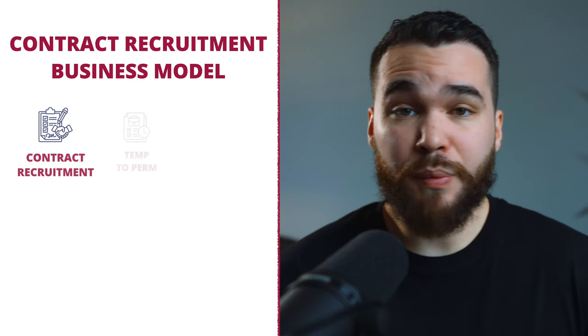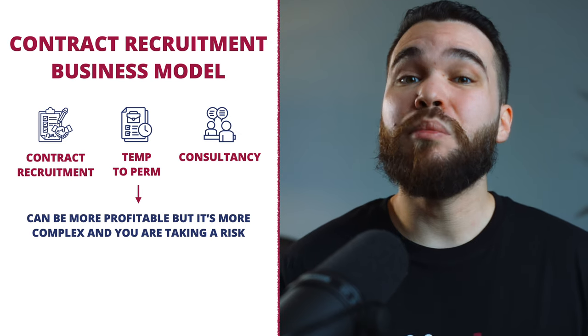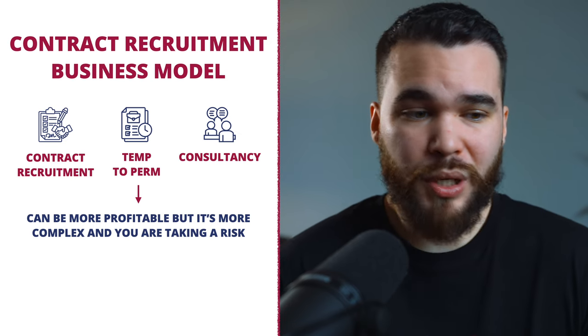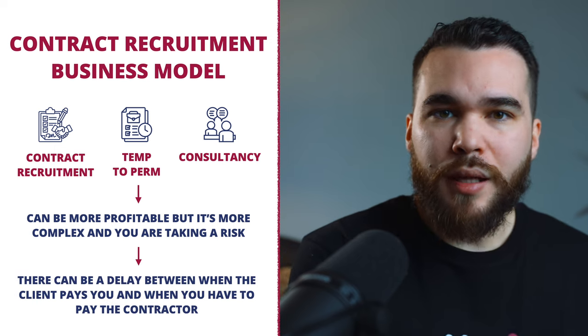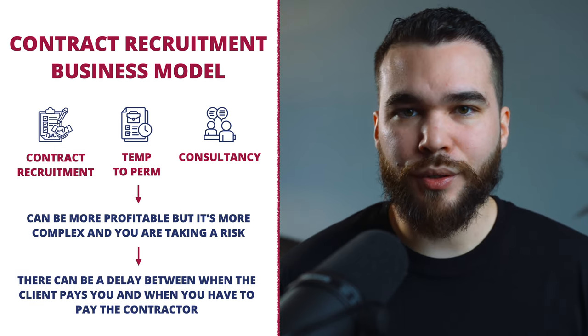Contract recruitment, time-to-perm, and consultancy can be way more profitable, but they are way more complex. You are taking a risk because there can be a delay between when the client pays you and when you have to pay your contractor. I would suggest you wait until you are making around 10K a month consistently before considering starting a contract recruitment business.